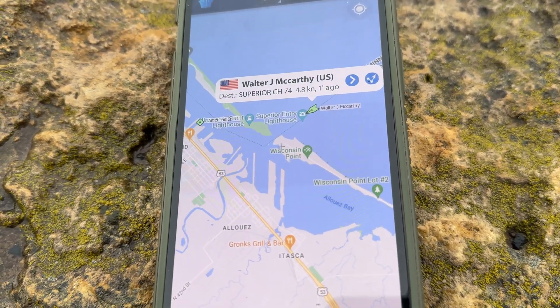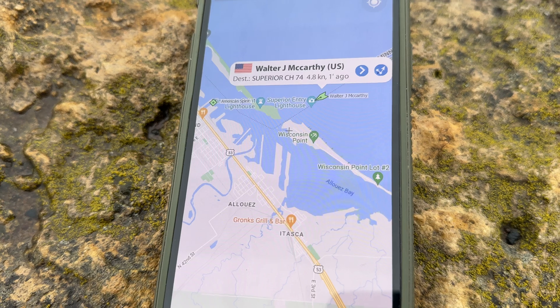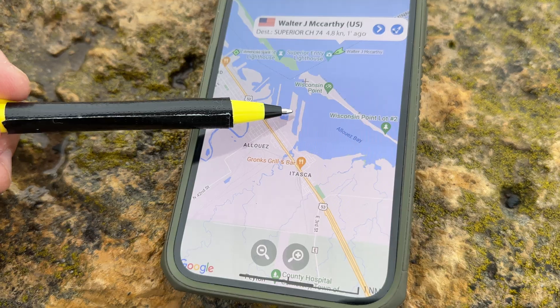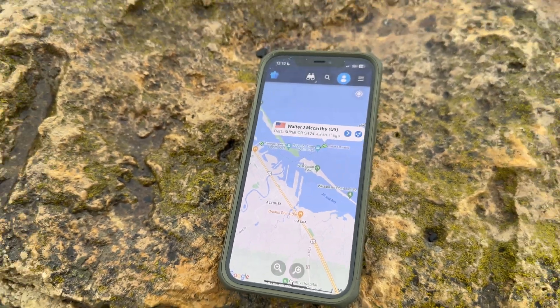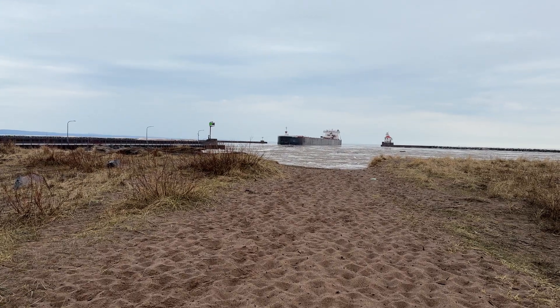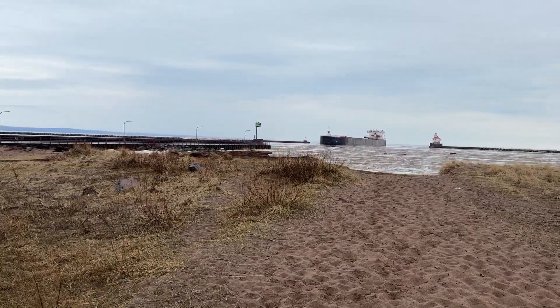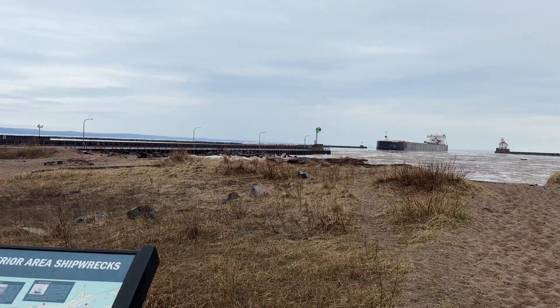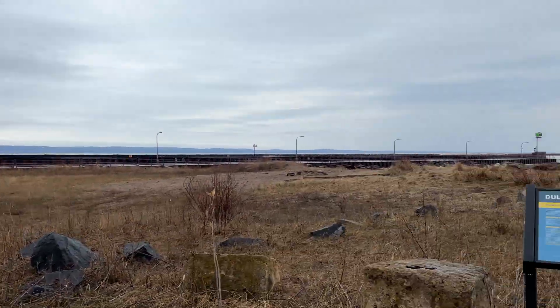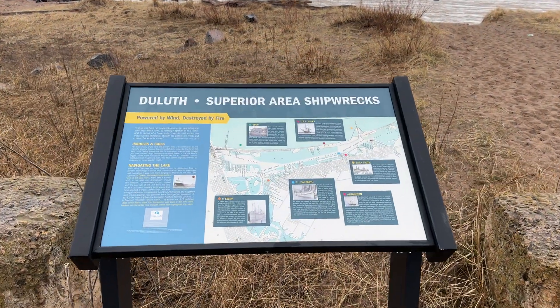You can see she's moving at about 4.8 knots coming in to Superior. She's going to go by the entry where we're standing and head over to BNSF Dock right there — a real short voyage for her from this point. But let me first show you a couple cool things that are right in this area.